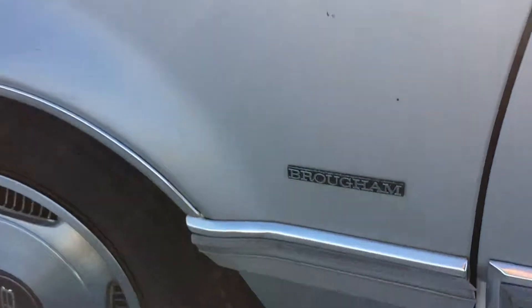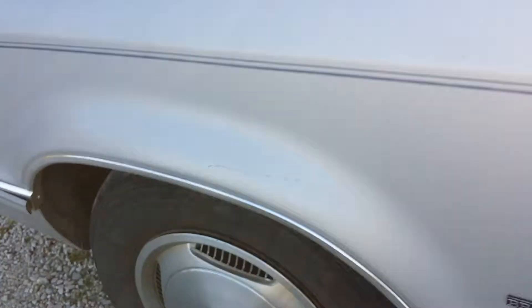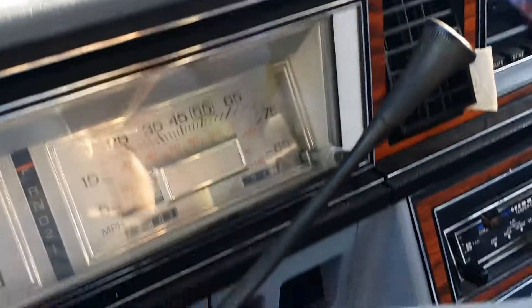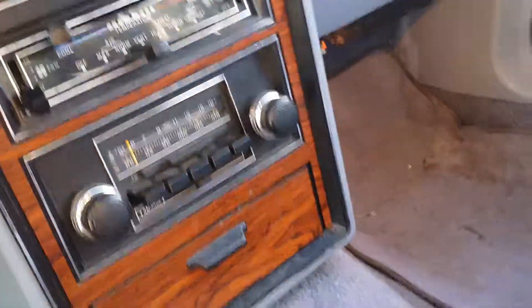This is a Brougham model — high-end — and actually the blue interior is in really good shape. The blue velour is good, looks like a non-smoker car. Got a little bit of trash on the floor. Padded dash is really, really nice, and we got 72,901 miles on this baby. Air conditioning works, got the original AM/FM.